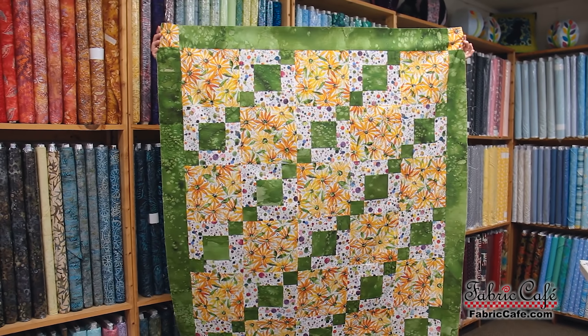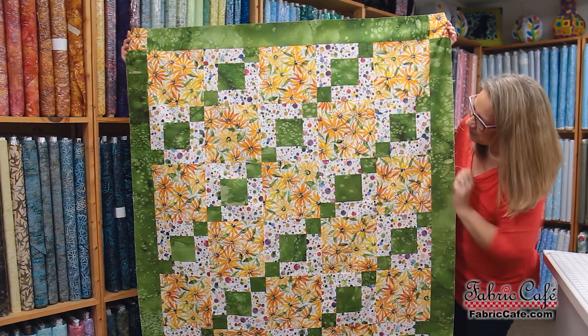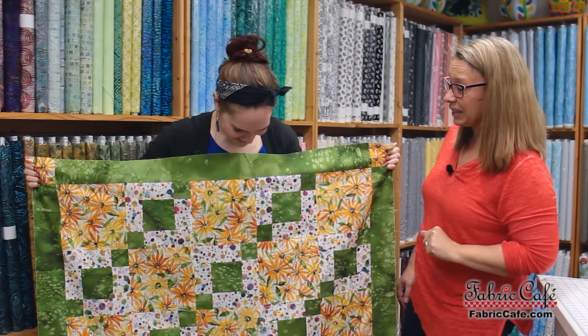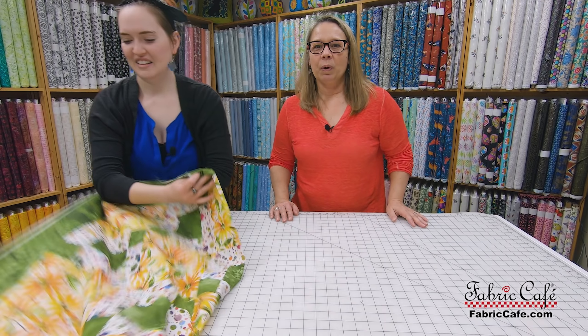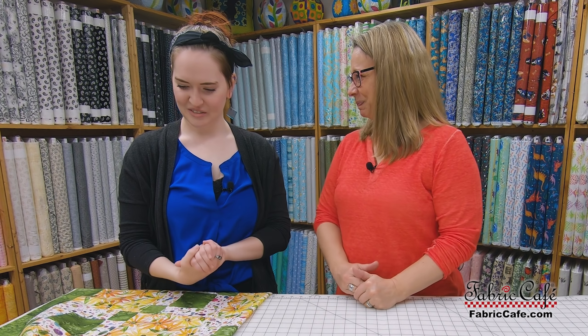Ta-da! Oh, wow. You did such an amazing job. Look at all these great corners that you put together. Hannah, this is really, really good. Thank you. What we want to do is go ahead and invite our longarm quilter, Lucinda, to come in and visit with you about backings and batting and all of that, and what we need to do to prepare your quilt for her.